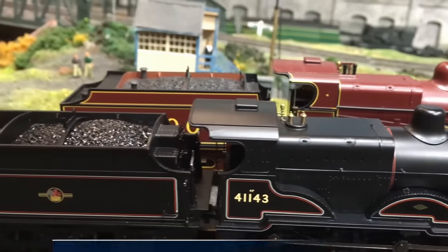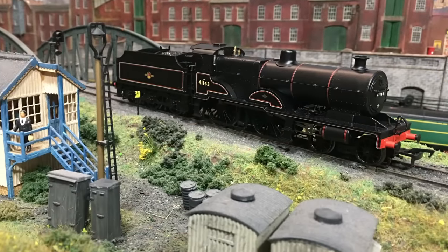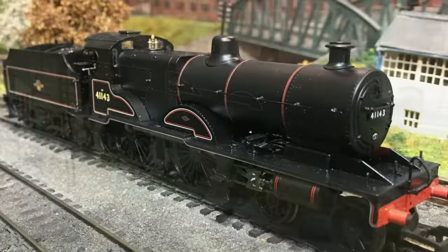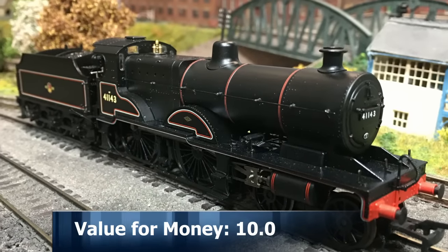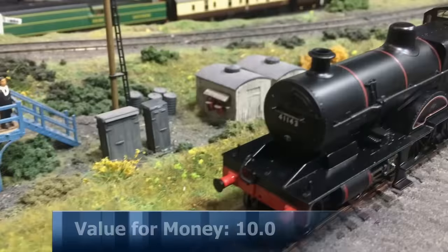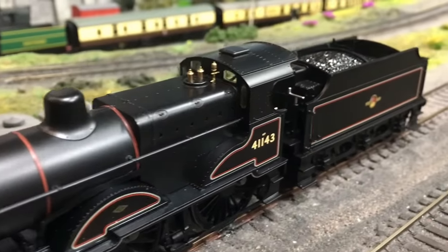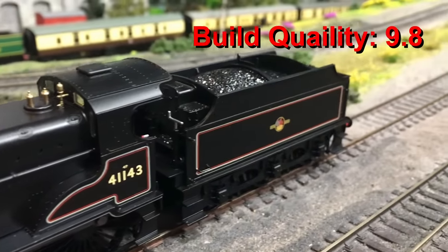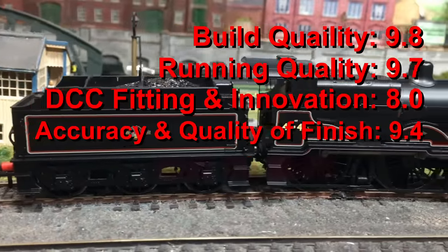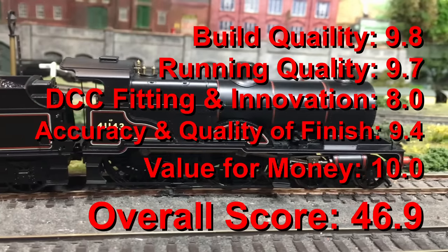On value for money, at the price point that TMC have got this and the early crest version at, there really is no contest — a 10 out of 10. It's a great deal, a great price for a great locomotive. They won't hang around long, and they're never likely to appear at this great a price even second-hand — they tend to go for more than that — so fill your boots whilst they're available. That gives us a grand score of 46.9 out of 50. It's a great model, well worthy to add to any collection.